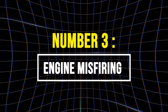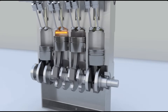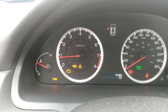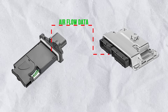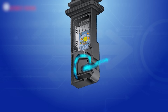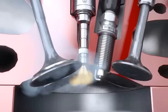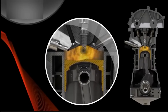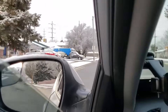3. Engine Misfiring. A misfire occurs when one or more cylinders in the engine fail to complete the combustion process properly. For combustion to occur reliably, the air-fuel ratio must be balanced and timed perfectly. A failing MAF sensor sends incorrect airflow data to the engine's computer, throwing off the air-to-fuel ratio. When the mixture is too lean or too rich, the fuel may not ignite properly in the combustion chamber, causing an engine misfire. Misfires can feel like hesitation, jerking, or a sudden loss of power while driving.